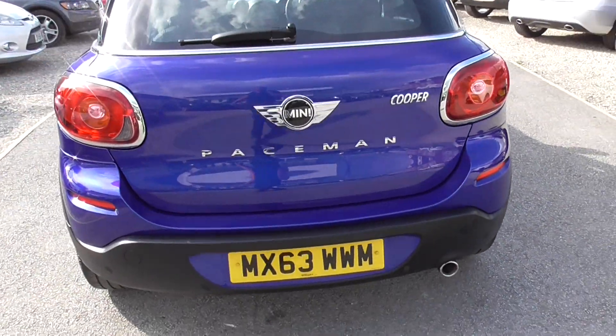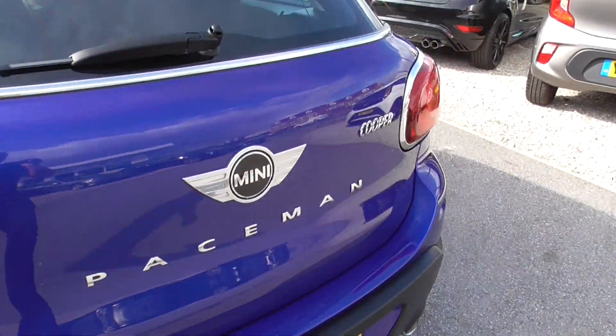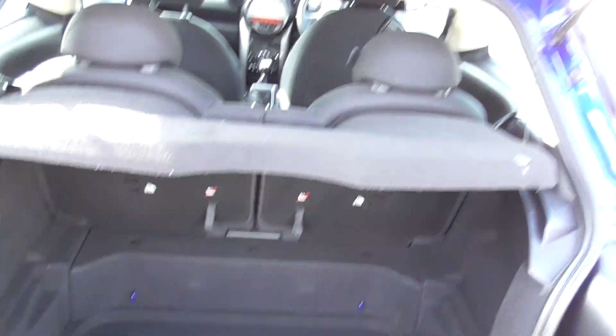Really nice car, drives really really well. Rear parking sensors on there as well. Good size boot in these — quite a nice deep boot in there.